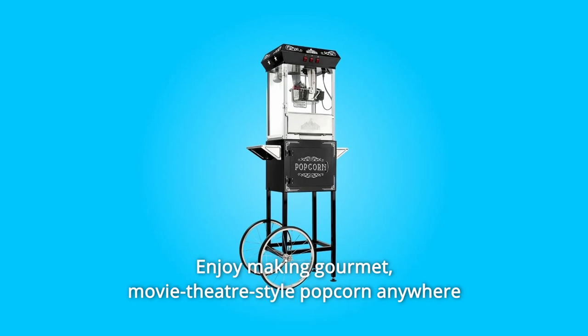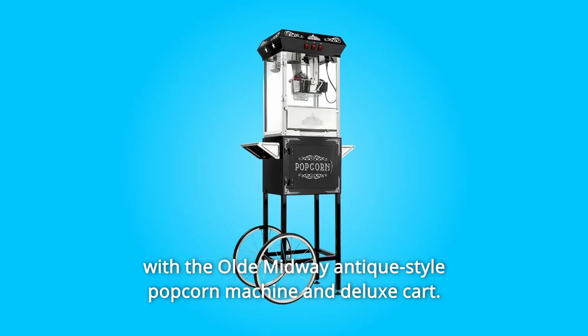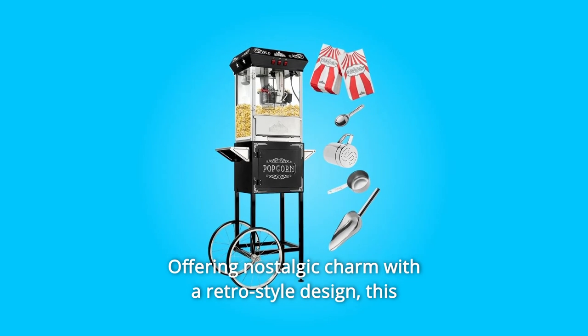Enjoy making gourmet, movie theater-style popcorn anywhere with the old Midway Antique-style popcorn machine and deluxe cart, offering nostalgic charm with a retro-style design.